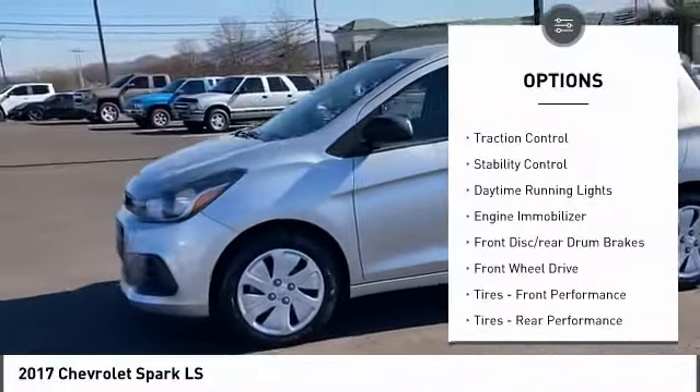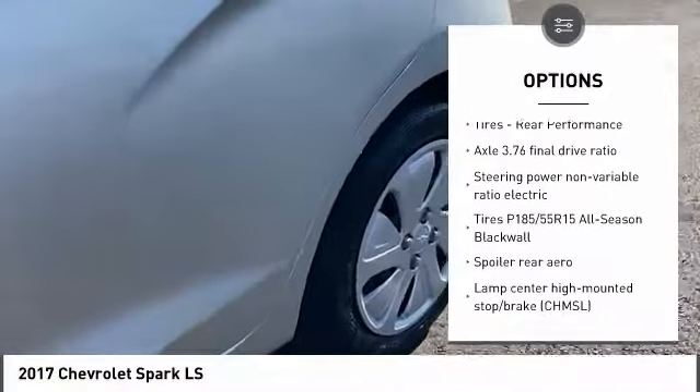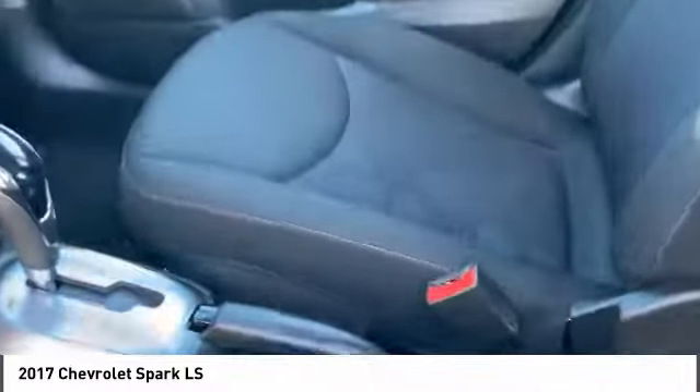Tire pressure monitor, brake assist, traction control, stability control, daytime running lights, engine control, engine immobilizer, front disc, rear drum brakes, FWD, tires, front performance tires, rear performance.